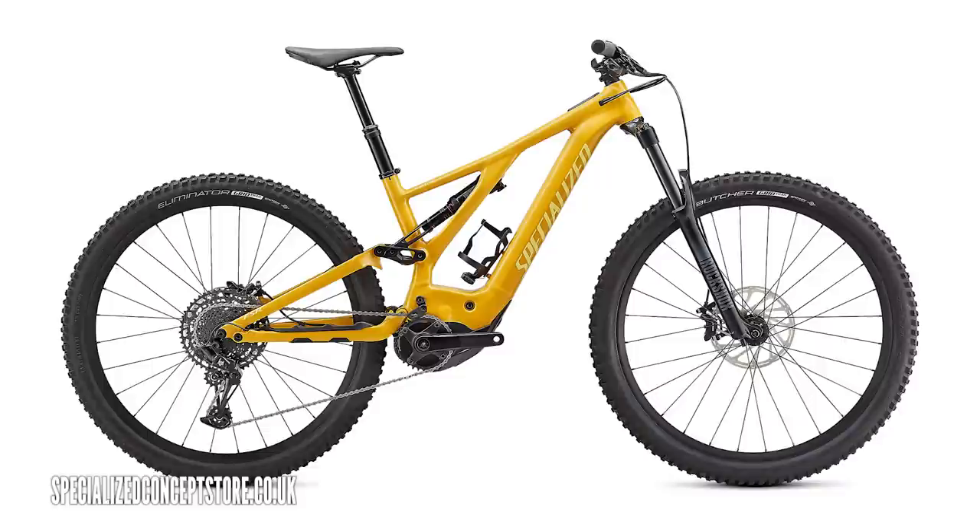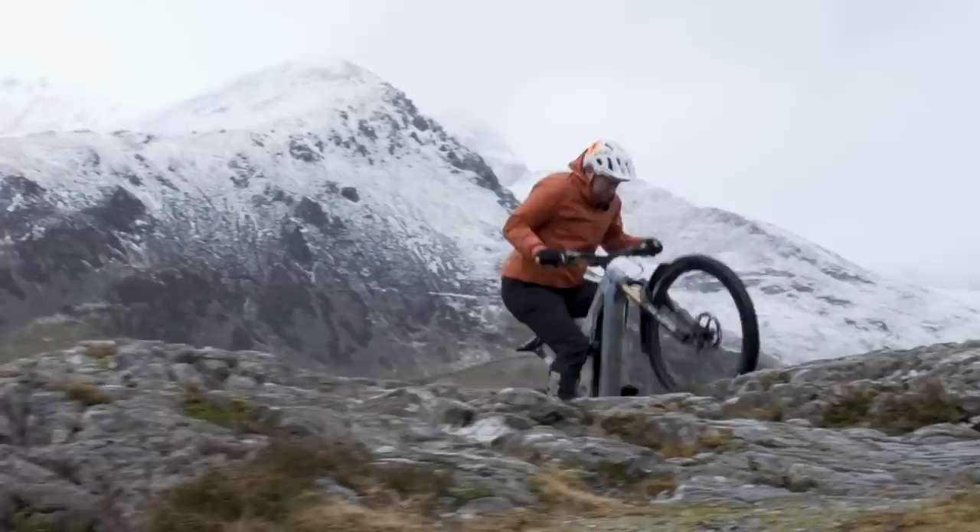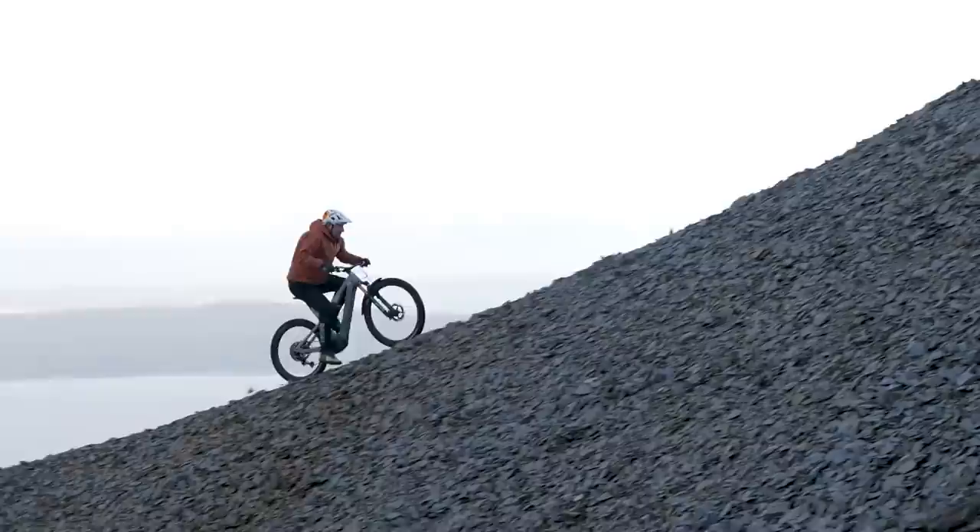Those are two very good-looking bikes from Husqvarna. It's similar with the Levo — they do the base model alloy Levo with the smaller battery compared to the 700-watt-hour in the next level up. I really think that 150 to 160mm is the sweet spot on an e-mountain bike — it can be that do-it-all bike, as we saw on a recent trip around Wales on the Spectral.